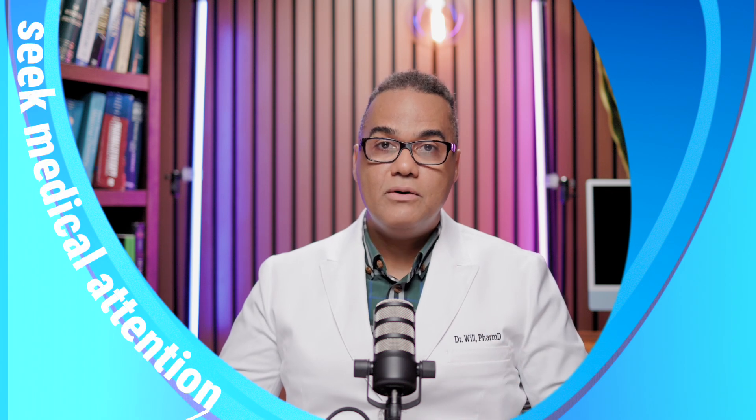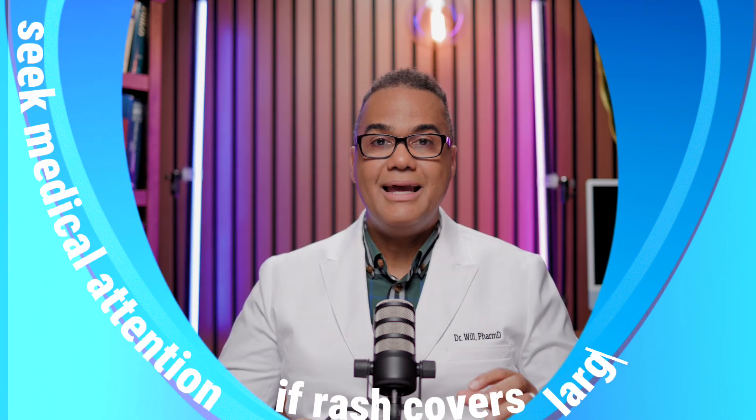Most poison ivy rashes can be treated at home. However, you should seek medical attention if the rash covers a large area of your body, if you have a fever, the blisters are oozing pus, or the rash is on your face or genitals.